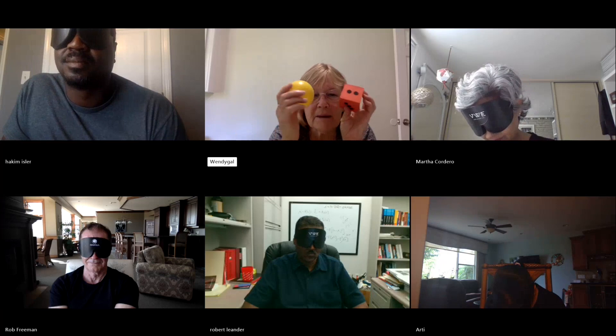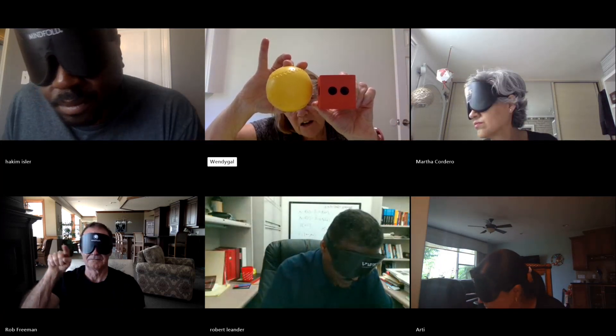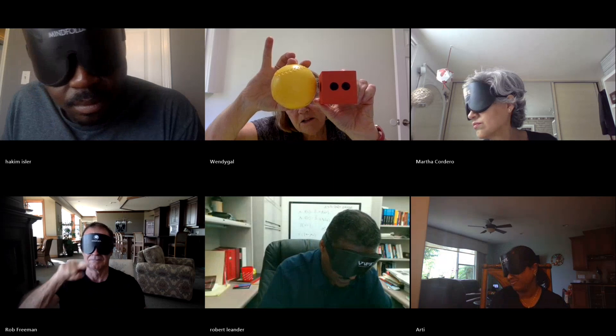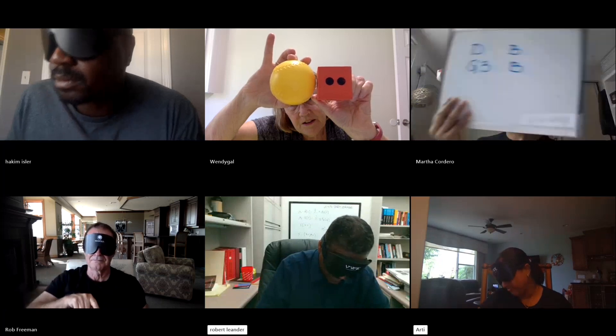I'm going to put the dice up and a ball up, and give the color of the dice and then the color of the ball. Correct, Rob, for the ball. Correct, Rob — that's for the dice.